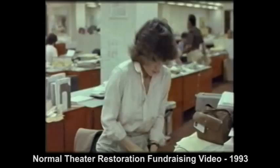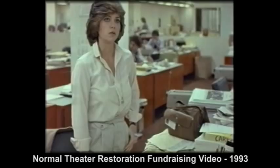On March 19, 1982, the Normal began showing $1 movies. Absence of Malice, starring Sally Field and Paul Newman, kicked off what was to be a seven-year reduced-price admission policy at the theater.